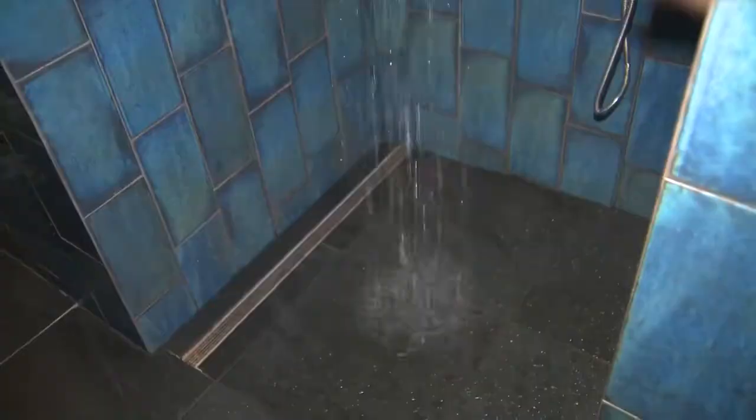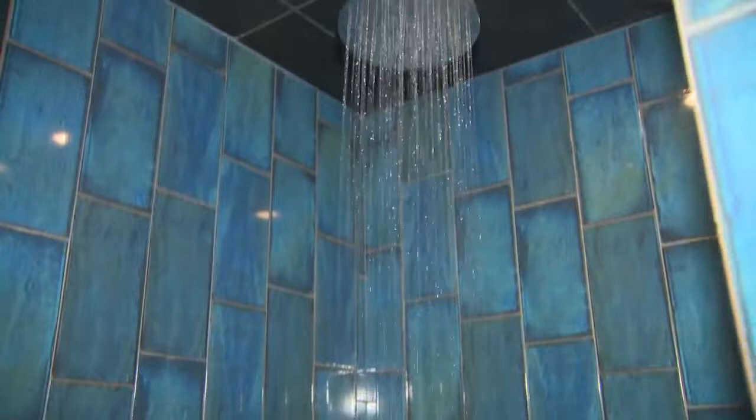And cue the water — the rain shower. Take a nice rinse-off shower, leave the day behind, and kind of enter into the next phase. And what's the next phase? Follow me.